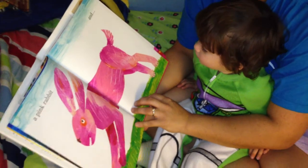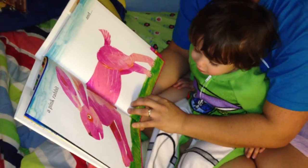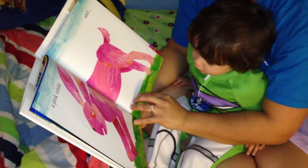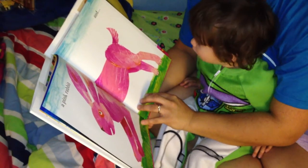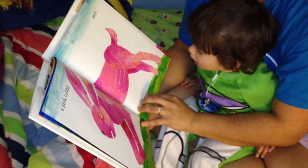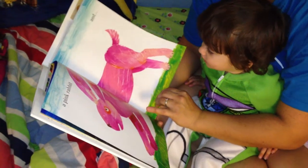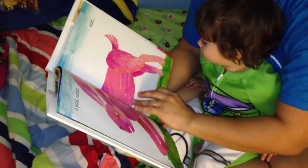And that one's kind of hard. Do you know that one? That's hard. What is it? Do you know what color it is? A blue... Rabbit. Oh, it's a pink rabbit. It's a pink rabbit. Yeah, but blue's a good guess.